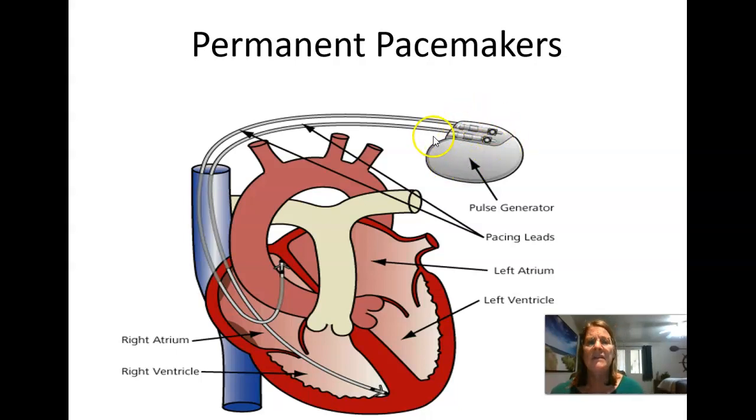The pacemaker has a pulse generator and wires. The wires go in through the subclavian vein and are threaded through the superior vena cava. There may be one or two wires depending on the type of pacemaker — if two, one is embedded into the atria and one down into the ventricle. Some wires have tines on them and some have a corkscrew design to embed into the heart muscle.